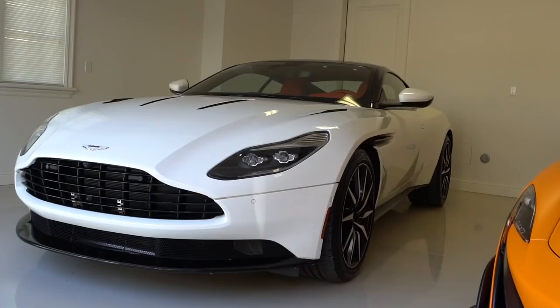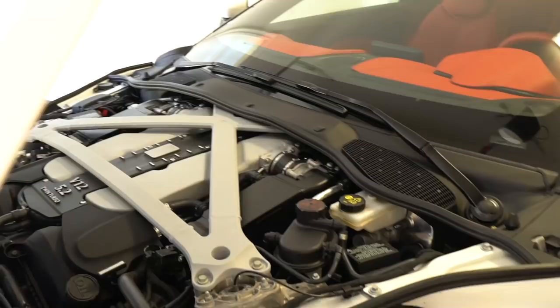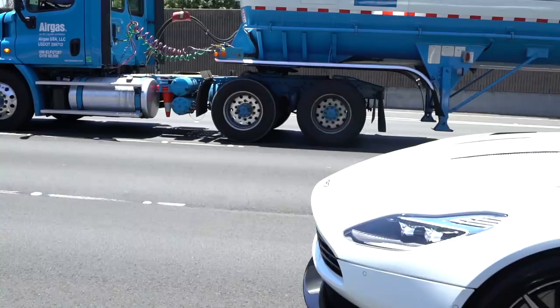This is a $220,000–$250,000 car. The first thing that changes completely from all other Astons before is they put a twin-turbo V12 engine in here. It produces 600 horsepower, takes the car from 0 to 60 in just over three seconds. You don't need any more than this.